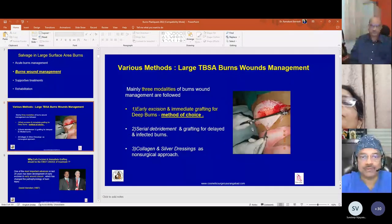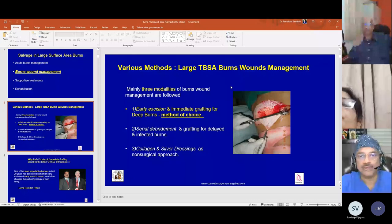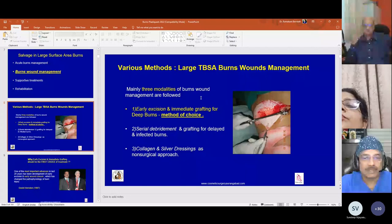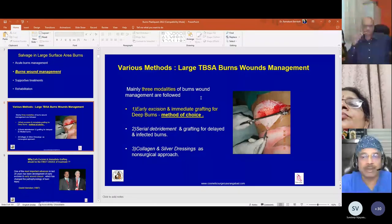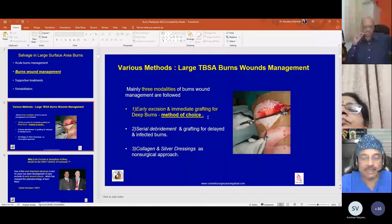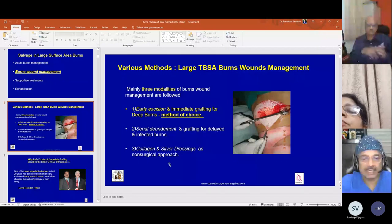There are various methods of burn wound management in large surface area wounds. Mainly there are three modalities. The modality of choice is early excision and immediate grafting for deep burns if the setup is adequate. The next method is serial debridement and grafting for delayed and infected burns. The third is collagen or silver dressings as a non-surgical approach for superficial second-degree burns.